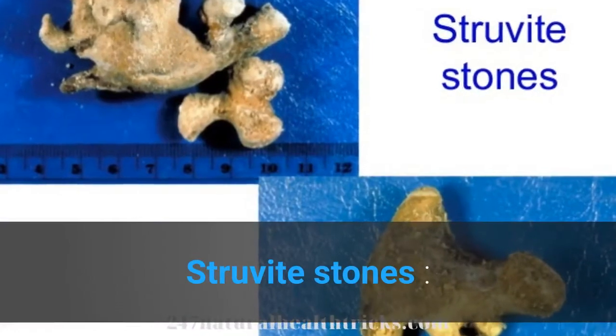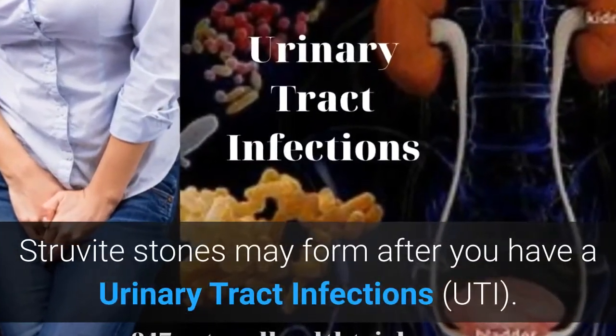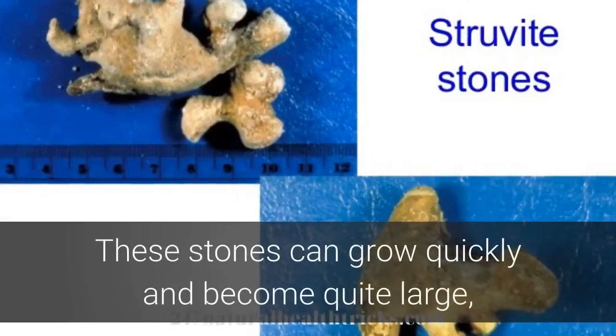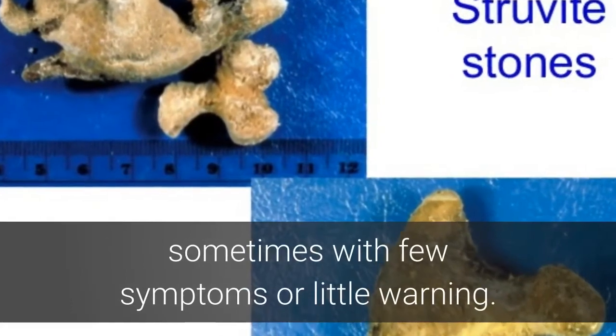Struvite stones. Struvite stones may form after you have a urinary tract infection. These stones can grow quickly and become quite large, sometimes with few symptoms or little warning.